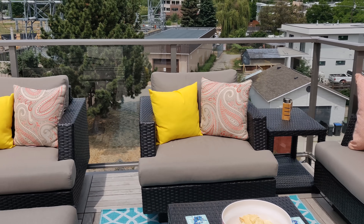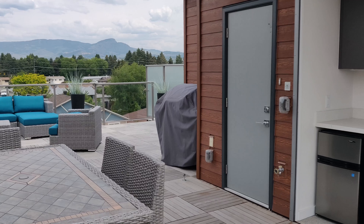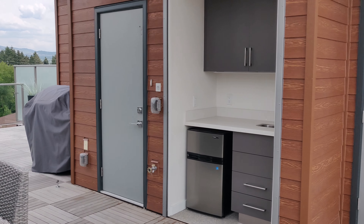Spacious living room with beautiful kitchen, quartz countertop, energy-efficient appliances, central AC, and 9-foot ceilings.